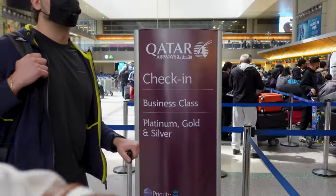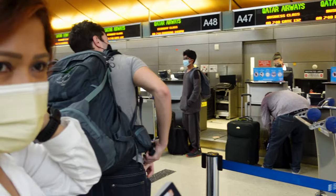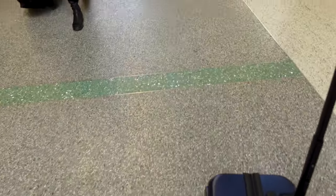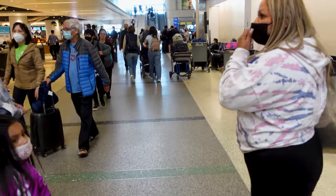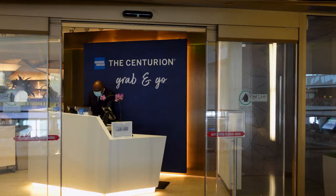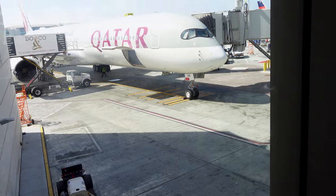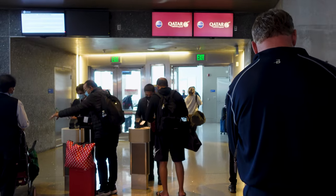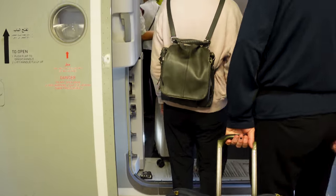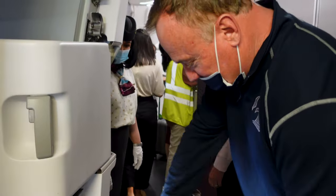After a smooth check-in process at LAX, we proceeded to the designated gate. We arrived early at the airport hoping to have lounge access, but unfortunately there was none. We tried the American Express Centurion Lounge but unfortunately it was still closed. However, the grab and go was open so we took some food and afterwards headed to the waiting area. We always try to board as early as possible to get good pictures, but the queue was already long and we were the last business class passengers to board.